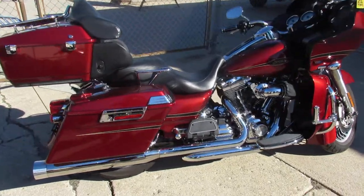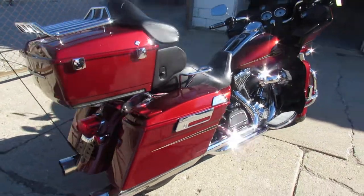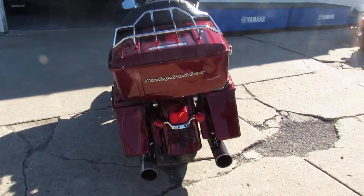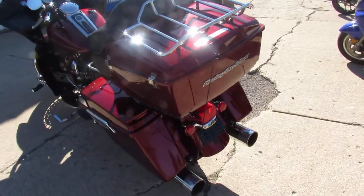Hey guys, ApprovalPowerSports.com here doing some videos on some bikes that just came into the showroom. This one here is a 2009 Road Glide, a super clean bike, just serviced at a dealership, inspected.